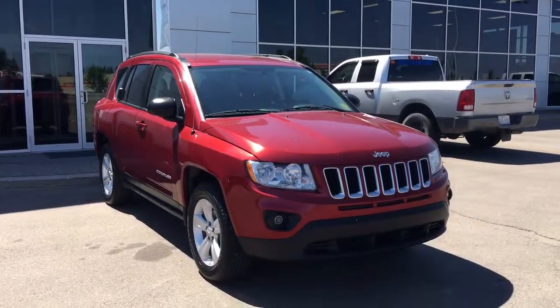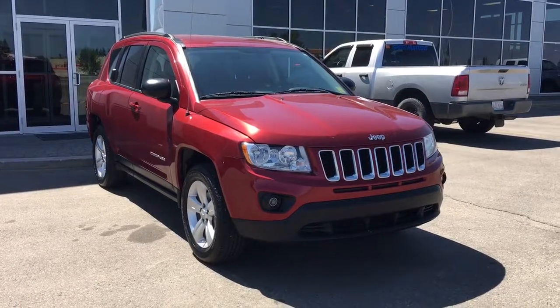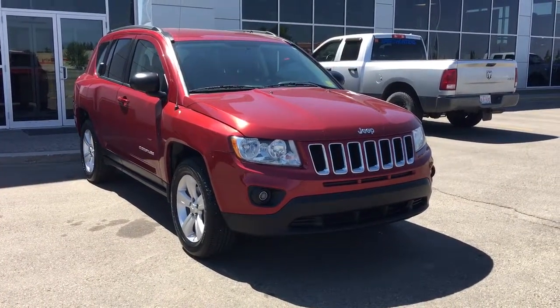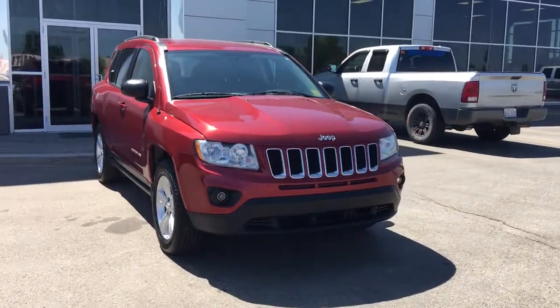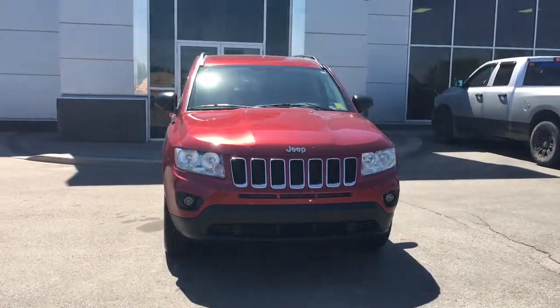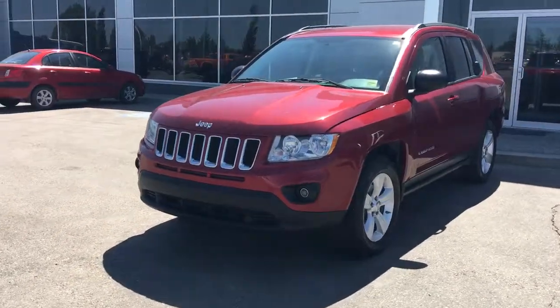Hello and welcome to Grove Dodge. My name is Jasmine and today we're going to be looking at this 2012 Jeep Compass North Edition in deep cherry red crystal pearl. Under the hood she is a 2.4 liter four-cylinder engine pushing out 172 horsepower and 165 foot-pounds of torque.